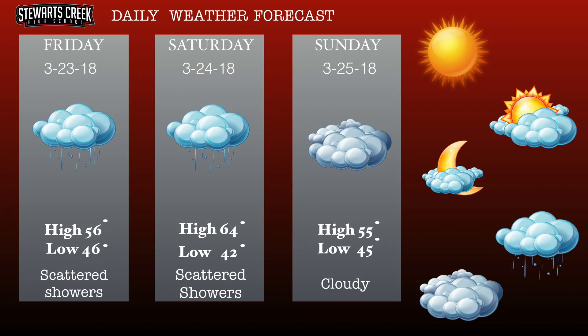Good morning students, I'm Samuel Nichols and here's the weather. Today we have a high of 56 degrees and a low of 46 degrees. There will be scattered showers today and tomorrow. Saturday we'll have a high of 64 degrees and a low of 42 degrees. Sunday we'll have a high of 55 degrees and a low of 45 degrees — it'll be cloudy.